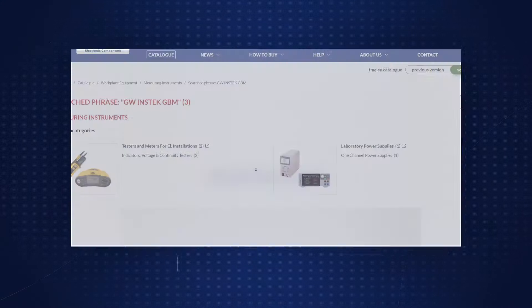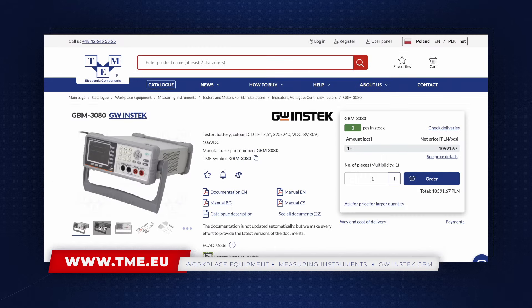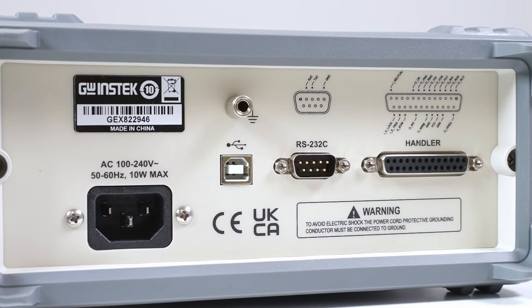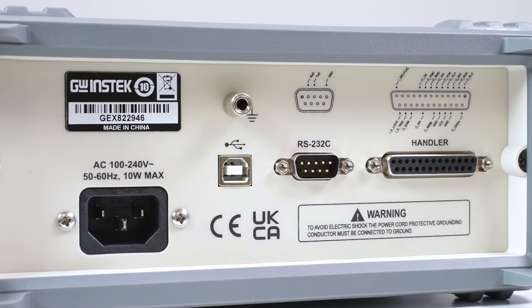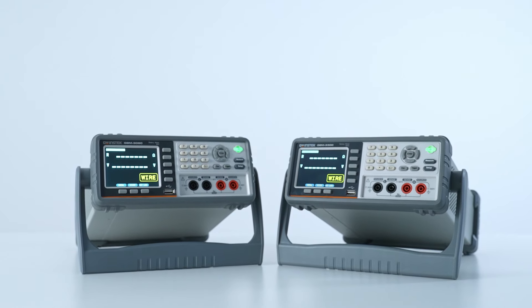The GBM3000 series, including the 3300 and the 3080, are equipped with communication interfaces that enable the testers to effectively gather data from different types of batteries, ensuring comprehensive and accurate assessment throughout the whole battery production process.